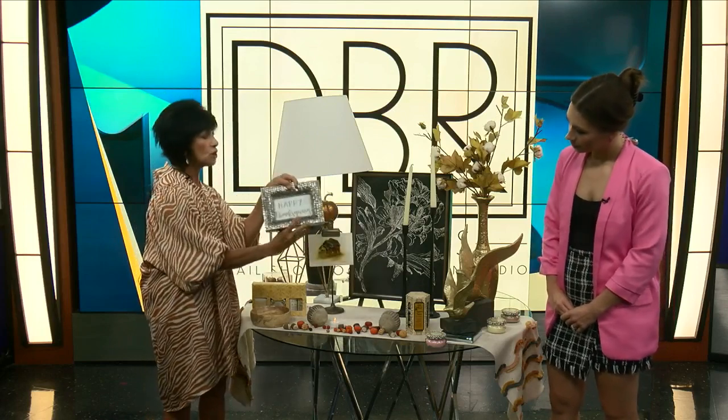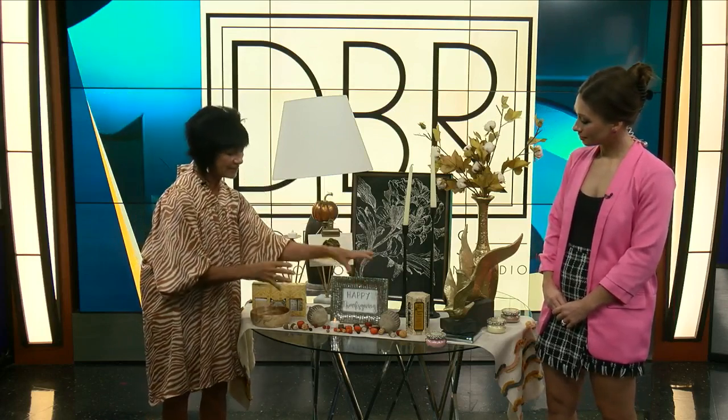Here's another little tip: take a picture frame, go to your computer, use your printer, and do just a little 'Happy Thanksgiving' message and put it in a picture frame. It just makes it a little more unique and personable. I love this.